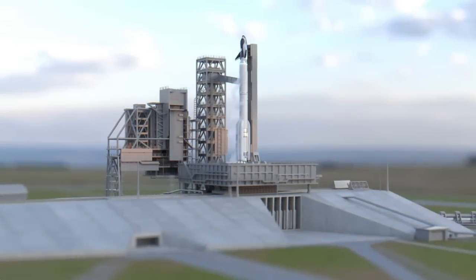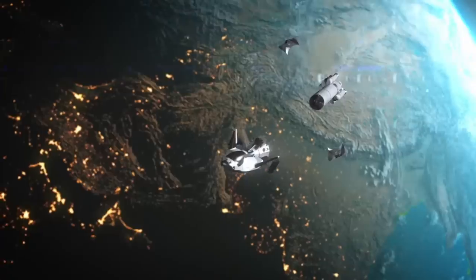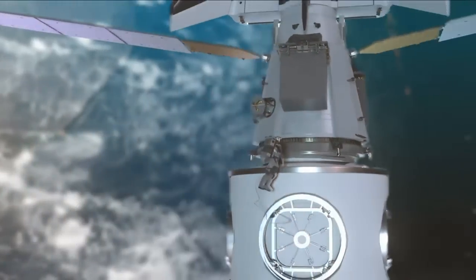Hello and welcome to the Terran Space Academy, where we help you prepare for a bright future in the space industry. Thank you for your support on Patreon, and don't forget that we have Academy themed gear in the Academy store.